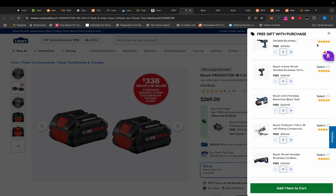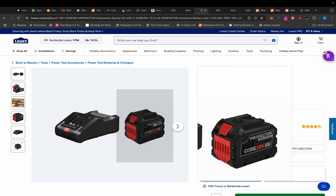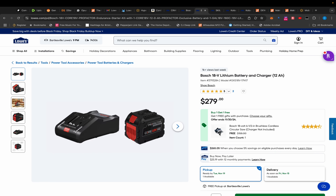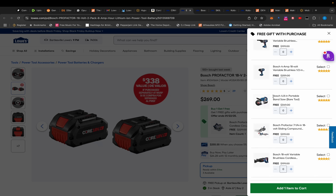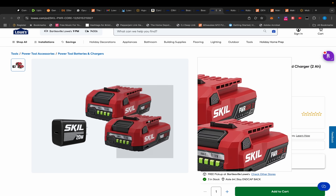Somebody messed this up — this should have the Pro Factor tools like the 8 amp-hour BOGOs. Something's wrong with these Bosch deals. I want the battery but I don't want any of these tools, so let's hold out. They might fix this, but this is certainly a great deal — maybe you should take advantage before they 'fix' it.